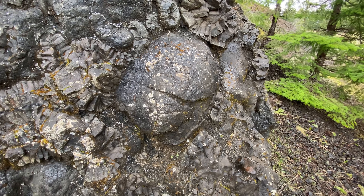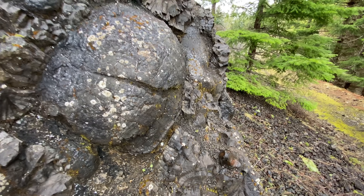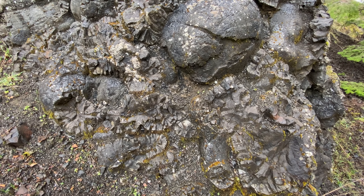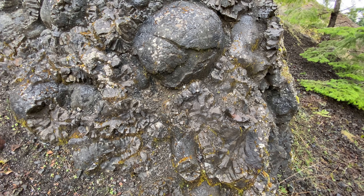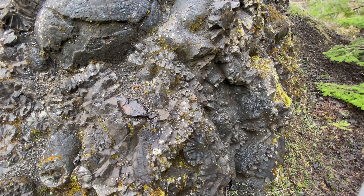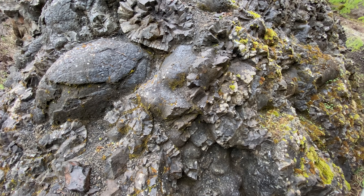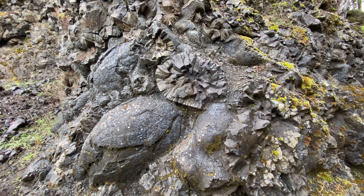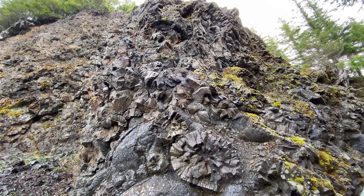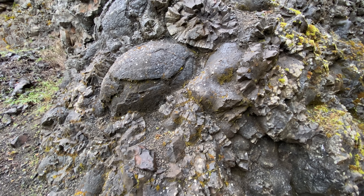Well, this is a beauty right here — a nice old pillow to rest your head. I do feel like I'm in Hawaii right now: the moisture in the air, the look of this lava. The difference, of course, is on the Big Island of Hawaii all the lava is less than a million years old, and this stuff is all older than 50 million years old. But the commonality between the Big Island of Hawaii and here is basalt erupting in the Pacific Ocean.